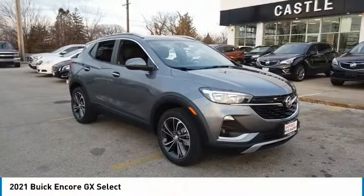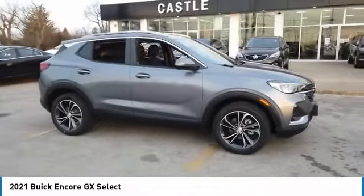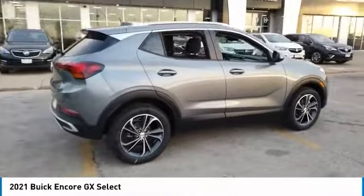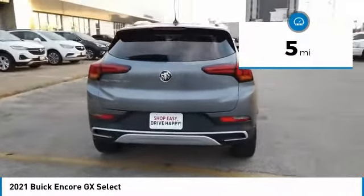We are pleased to show you the 2021 Encore GX. The Buick Encore GX provides plenty of space and functionality with its compact SUV body. It also provides plenty of safety features and a wide variety of options that you can upgrade to. This vehicle has less than 100 miles.